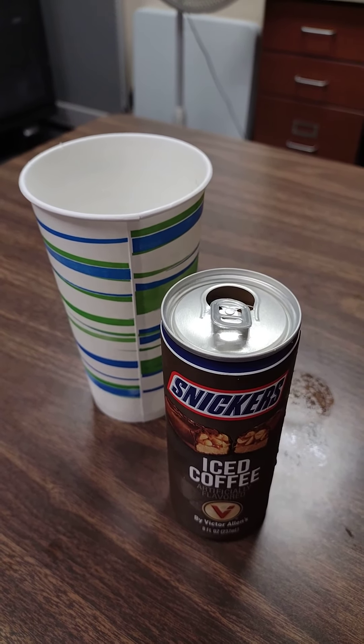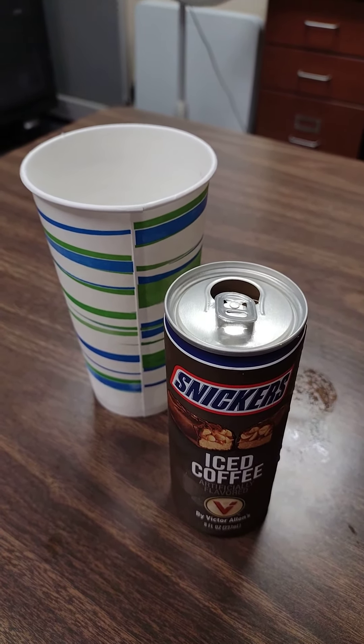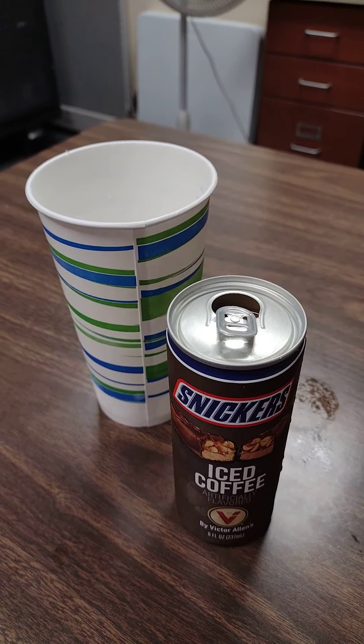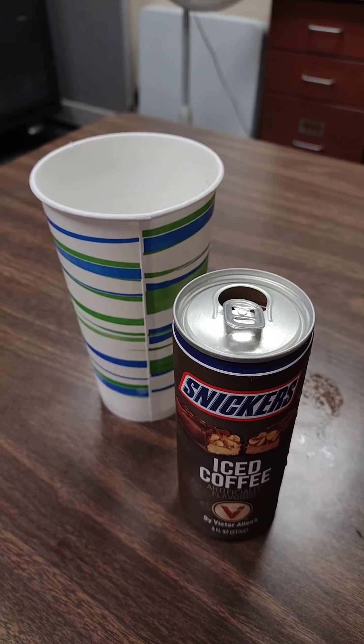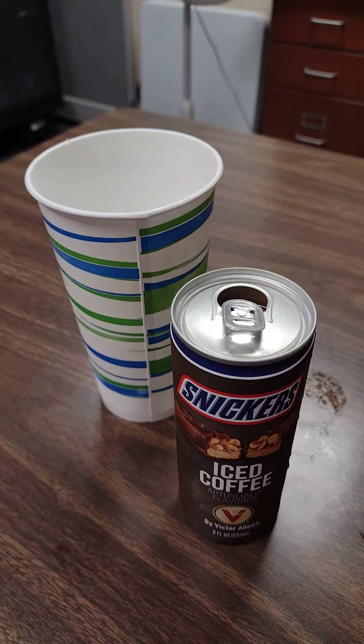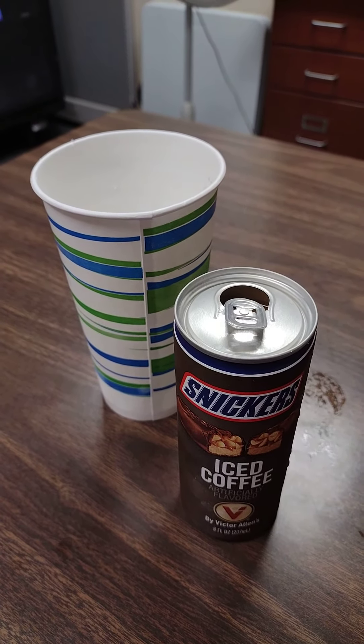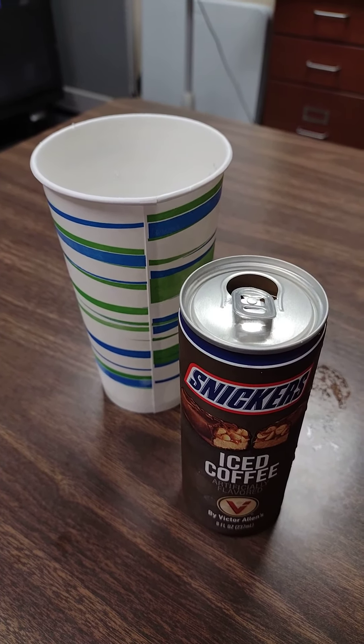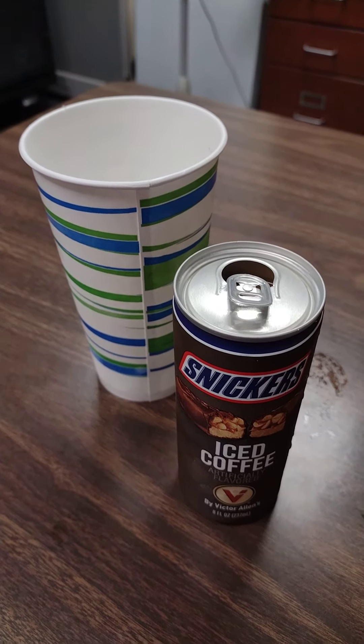Hey y'all, it's me Zoe and I am here at work today. I'm on break and I wanted to do a quick product review. This is one of the four iced coffees that I got from Dollar Tree. I have already drank the caramel one and the Twix one — both of those were delicious. Now I'm going to try the Snickers one.